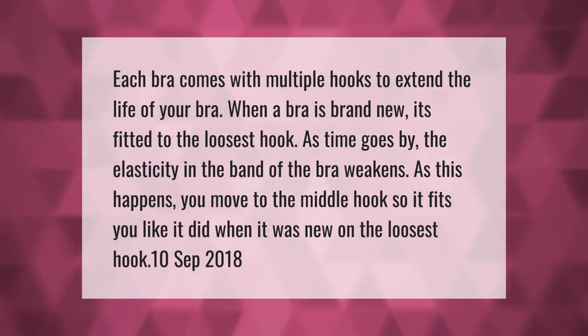Each bra comes with multiple hooks to extend the life of your bra. When a bra is brand new, it's fitted to the loosest hook. As time goes by, the elasticity in the band of the bra weakens. As this happens, you move to the middle hook so it fits you like it did when it was new.